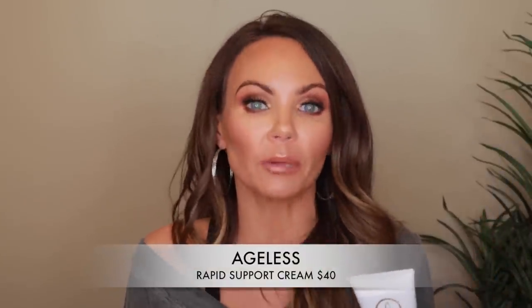Let's jump into my favorites. The first product is the Ageless Rapid Support Cream, which was referred to me by my doctor. It's a muscle cream and it is fabulous. I have arthritis and buildup in my neck, so I need to put something on it at night to relax those muscles so I don't wake up with bad tension headaches. I used to get migraines but thankfully haven't had one in about seven years.